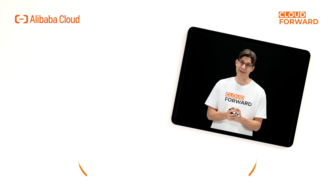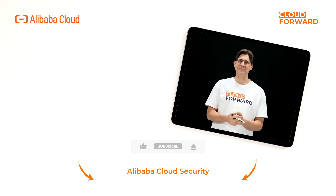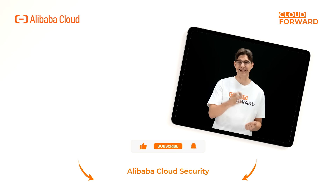In this emerging digital world, we will continue to do our best to protect your data security. If you are keen to know more about Alibaba Cloud Security, click the link in the description below, and don't forget to subscribe to this channel for more videos of Cloud Forward in the future. Until next time.